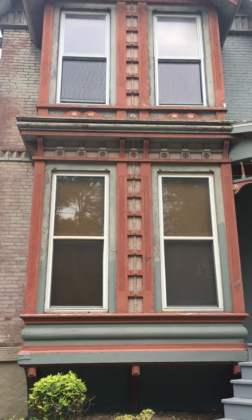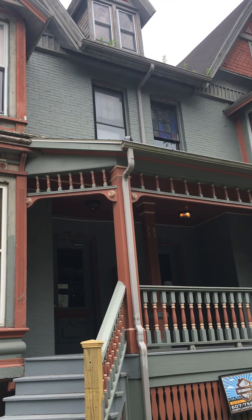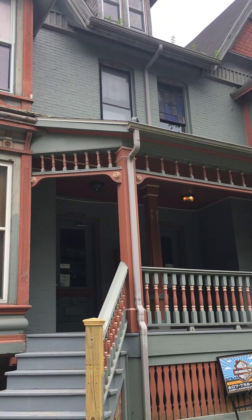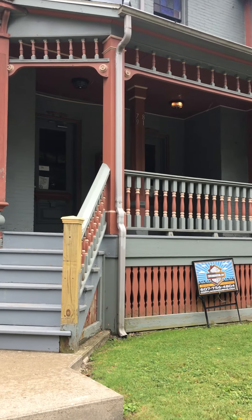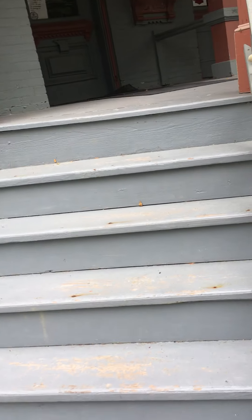This is our 79A, 81AB, and 81C locations. This house has those three apartments in it. In this video, we will be touring 79A, which is on the left side of the house. It is a five-bedroom apartment with two full bathrooms.